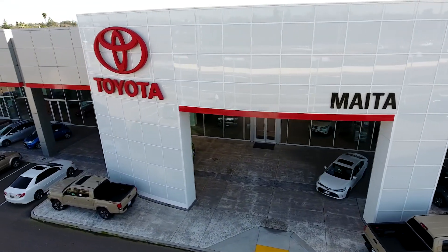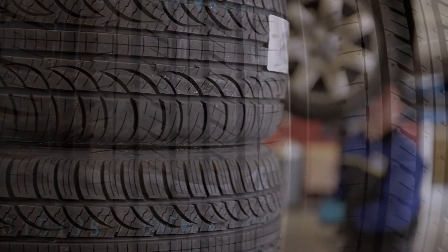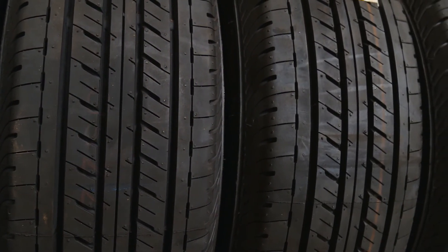It's tire time here at Maita Toyota. For a limited time only, buy three tires and get the fourth for only $1.